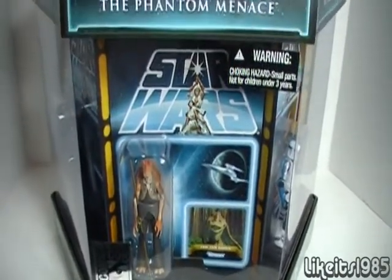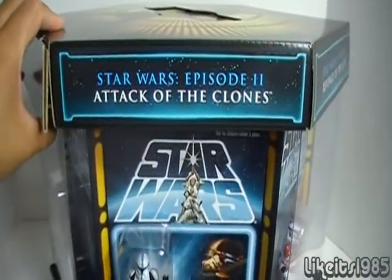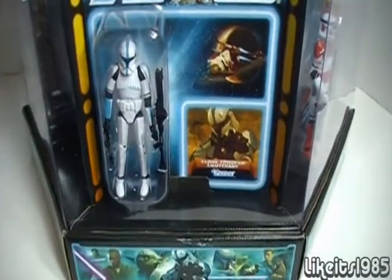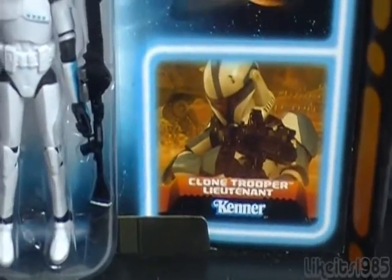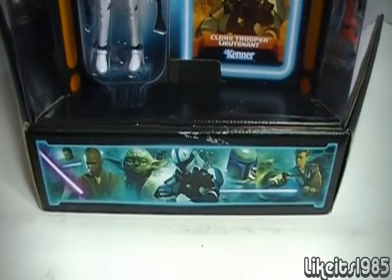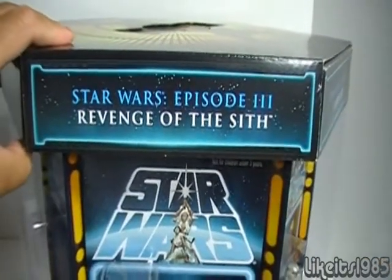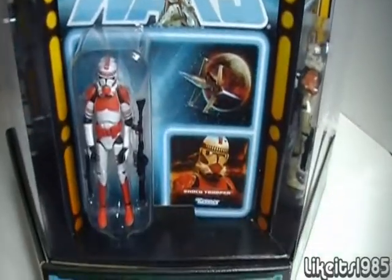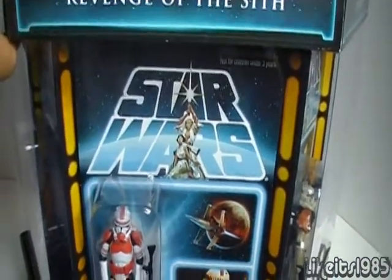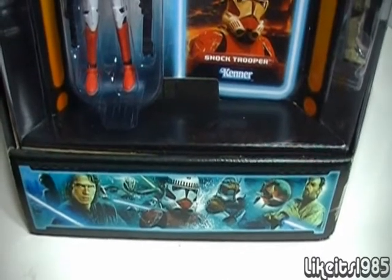These individual cards do actually come out of the packaging. Moving on to the next panel: Star Wars Episode 2, Attack of the Clones, and the figure they chose to represent this movie is the Clone Trooper Lieutenant. Down below you can see pictures of characters from that particular movie. Next up, Star Wars Episode 3, Revenge of the Sith, and they chose the Shock Trooper to represent this particular movie, along with pictures of some of the characters from that film.